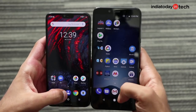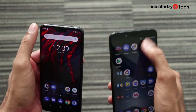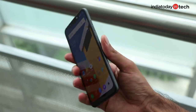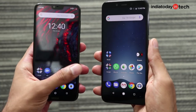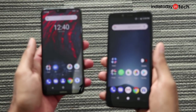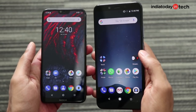The Nokia 6.1 Plus is not only good outside but also powerful inside. There's a Snapdragon 636 chip with 4GB of RAM and 64GB of storage. Surely, this is not as powerful as what you get on the Mi A2 or the Poco F1. But as we said in our comparison video, if you're not very much into gaming and want a phone for regular use, the Snapdragon 636-based phone would be a much better choice because at 1.8GHz, it runs much cooler and doesn't really heat up.